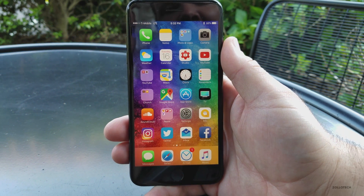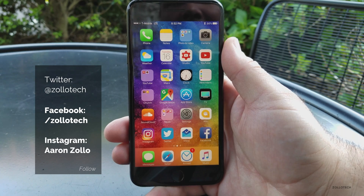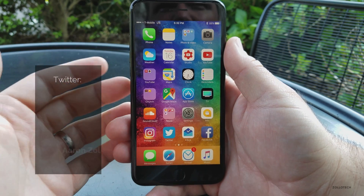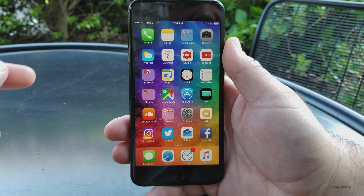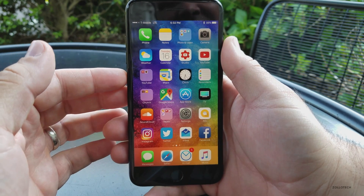Hi everyone, Aaron here for Zollotech, and today Apple released iOS 10.3.3 Developer Beta 1. They usually come out to the public soon after that, maybe the day after, or maybe by the time you're watching this. Yesterday Apple released iOS 10.3.2 to the public, and usually one day later they'll release the next beta.